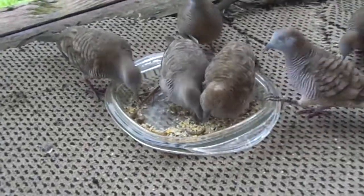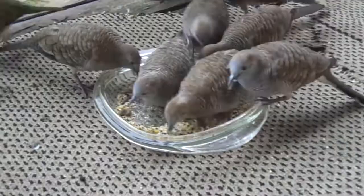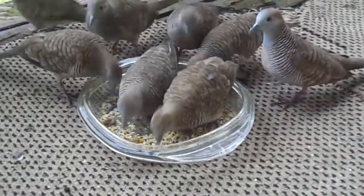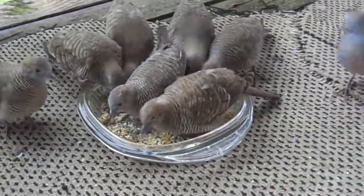Little doves. You can tell why they call them zebra doves now. Before I couldn't get a good enough picture of them, but you can see all their little stripes.